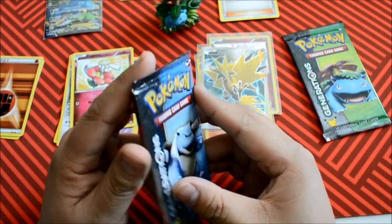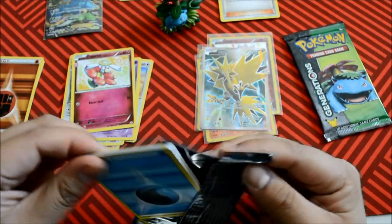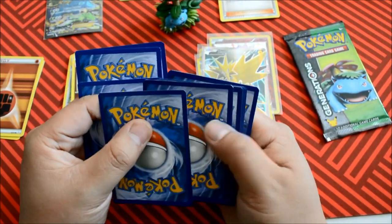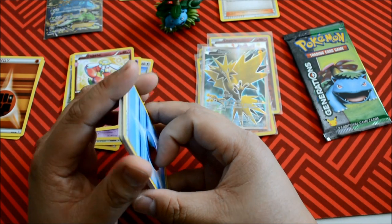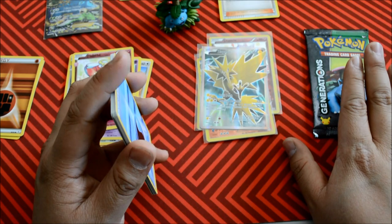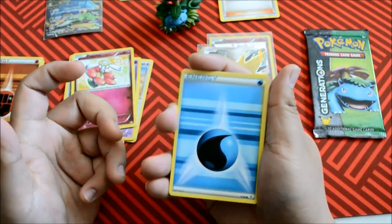That wouldn't have happened if I opened up Venusaur first. Well, it would have, because the cards are always randomized — they're continuously randomizing. It's the moment that you open the pack that the cards become what they are. Interesting. It's science — I didn't make this up.